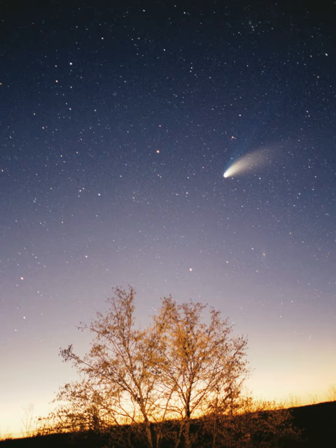If the Sun–Neptune distance is scaled to 100 m, then the Sun would be about 3 cm in diameter — roughly two-thirds the diameter of a golf ball. The giant planets would all be smaller than about 3 mm, and Earth's diameter along with that of the other terrestrial planets would be smaller than a flea at this scale.